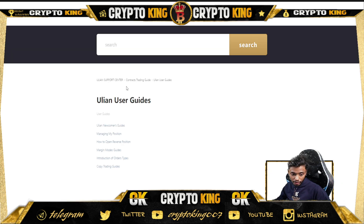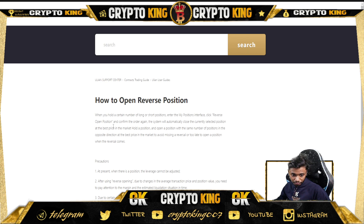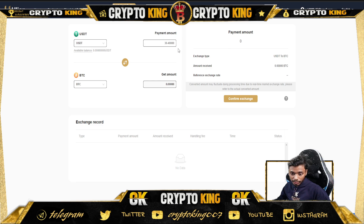You can also check their guides if you want to learn anything — how to trade as a newcomer, how to manage your position, or how to open a reverse position. To open a reverse position: when you hold a long or short position, go to 'My Position,' click 'Reverse Open Position,' and confirm the order. The system will automatically close the current position and open one in the opposite direction. For example, if you hold a long at 37,000, reversing it will open a short from 37,000.